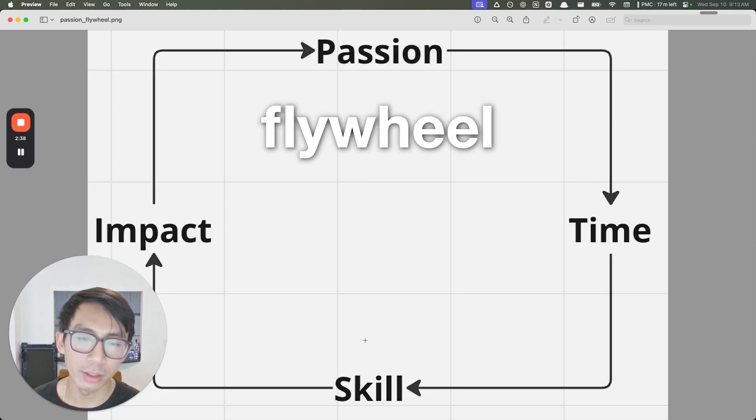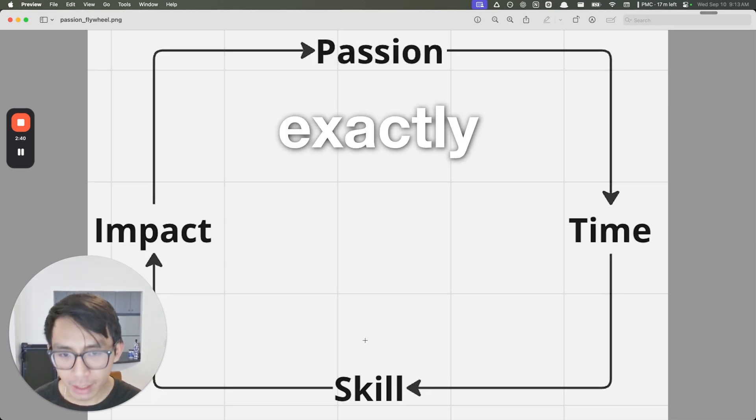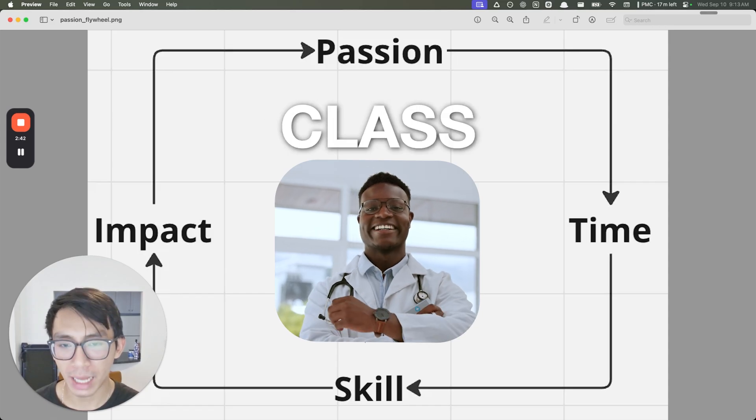When your PI tells you you did a great job and you help real patients get actual care, that in turn makes you more passionate — and the wheel goes round and round. You care more because you did great work. You spend more time because you care more. You get better because you spent more time. You make a larger impact because of the skill you developed. This is the flywheel — exactly how you get to world-class impact. Now you have an exact blueprint on how to stand out and formulaically, step by step, create impact. It's certainly simple, but it doesn't mean it's easy.